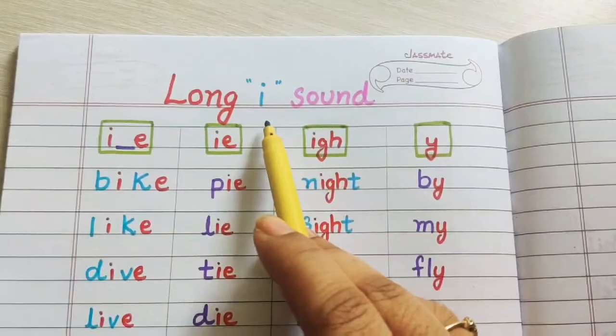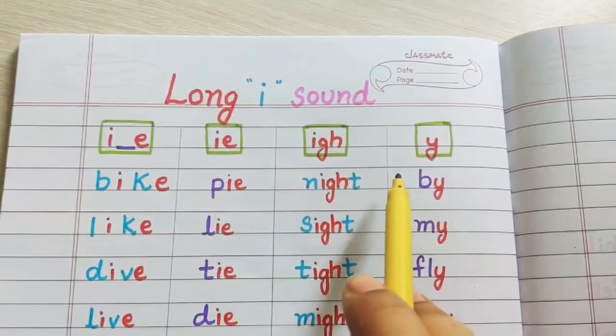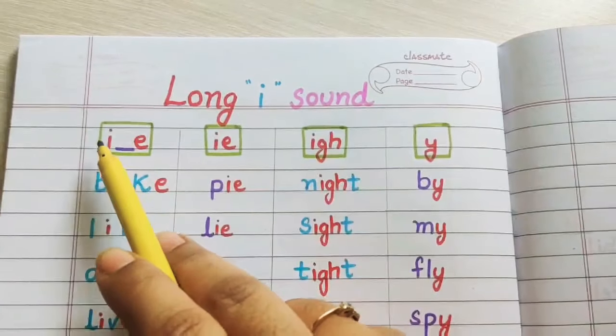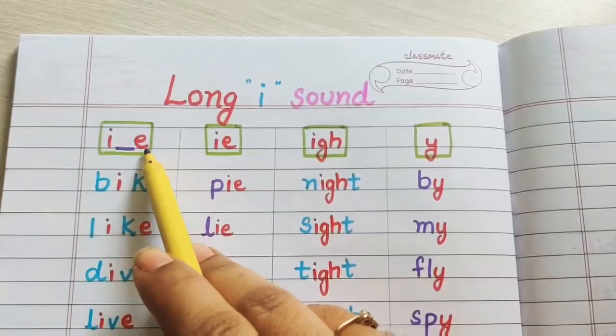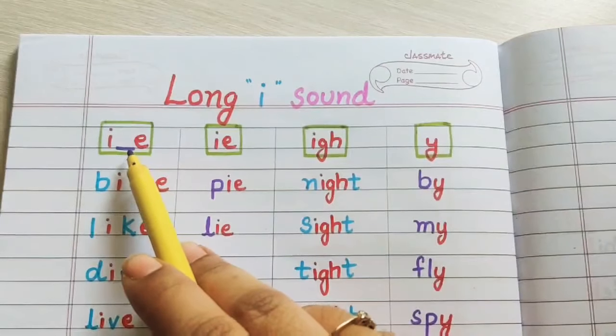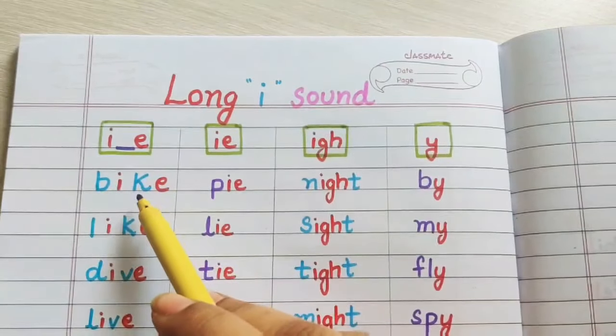Now this long I sound is produced by four different combinations. In the first one, when I and E are present and in between these two vowels there is a consonant sound, it gives the long sound of I.